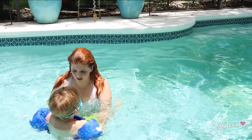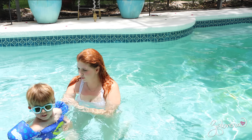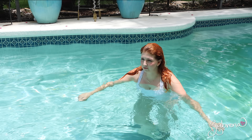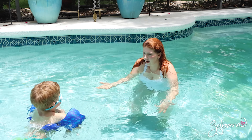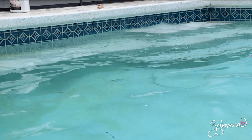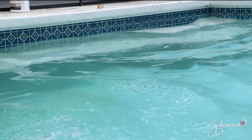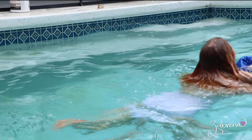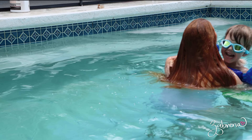You're not supposed to have floaties on, bud — take these off — because we're going to practice. That mascara is not super... it's not waterproof, okay. But the lips look good!